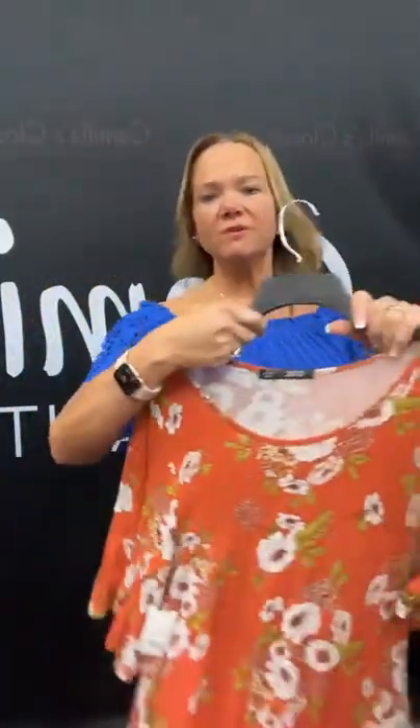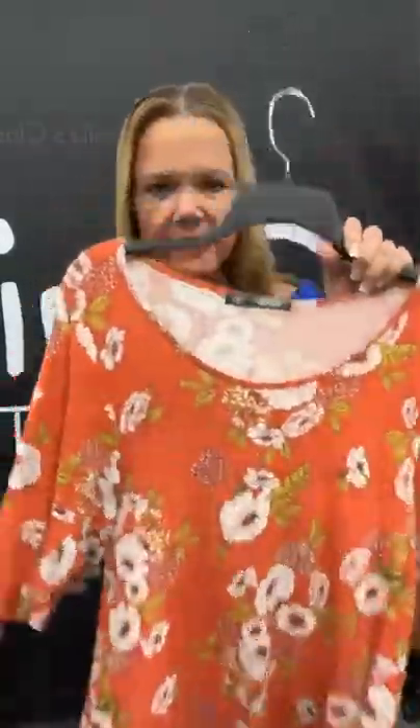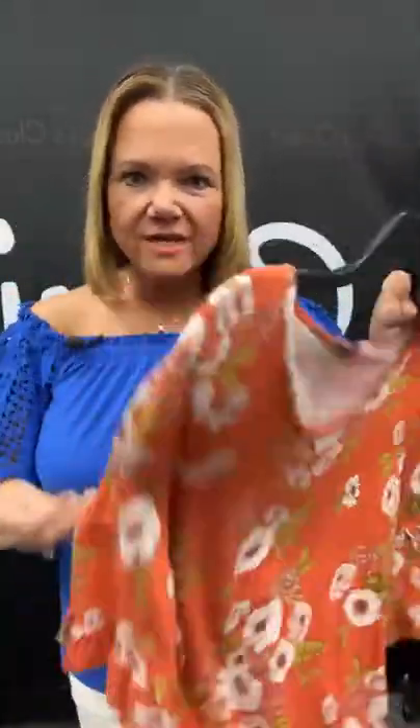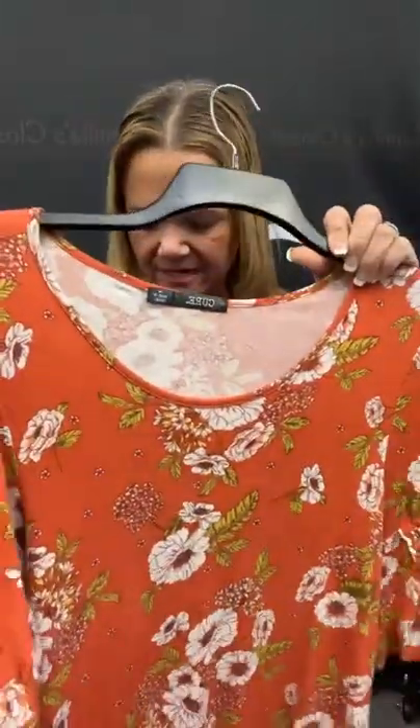Yes, we do take new clothes, new with tags. We have a lot of items here new with tags in our store. So bring them in — we can go over with you how we price things and make sure it's advantageous for you and us to consign. But yeah, we'd love to take a look at your new with tags items.